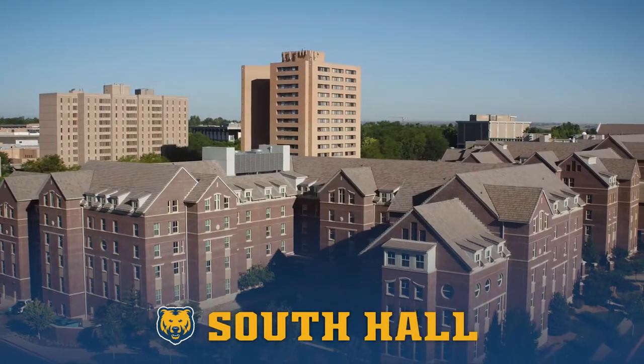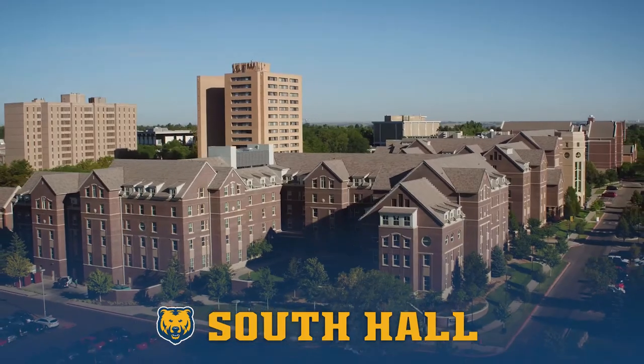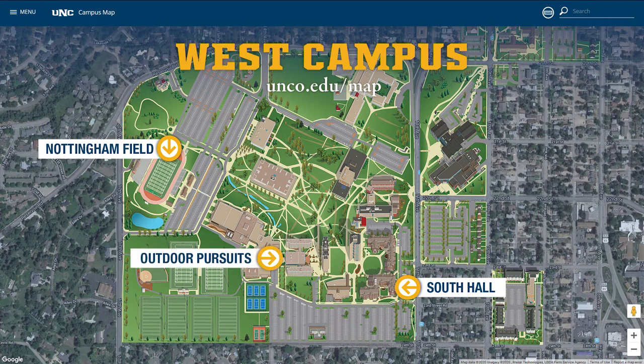South Hall is a great place to call home, with fantastic amenities and a state-of-the-art living experience on West Campus. It's located next to the Holmes Dining Hall and is a short bike ride or walk to the West Campus Academic Buildings, Butler-Hancock Athletic Center, Nottingham Field Football Stadium, and free equipment checkout from the gear shop located in Outdoor Pursuits.